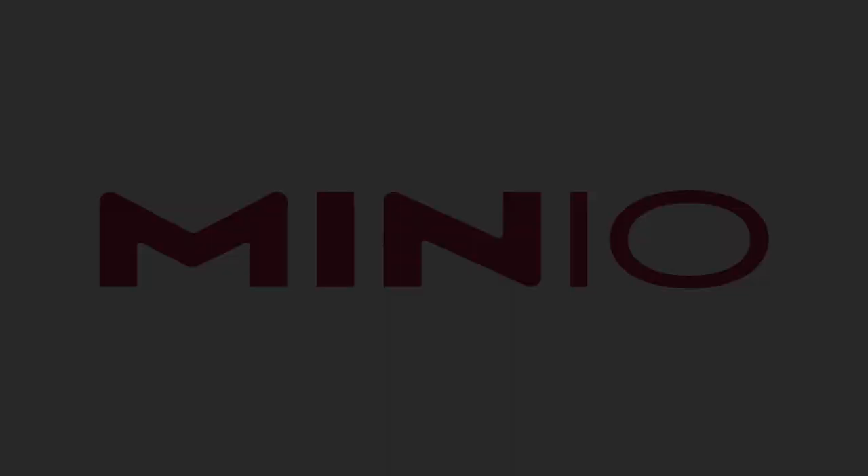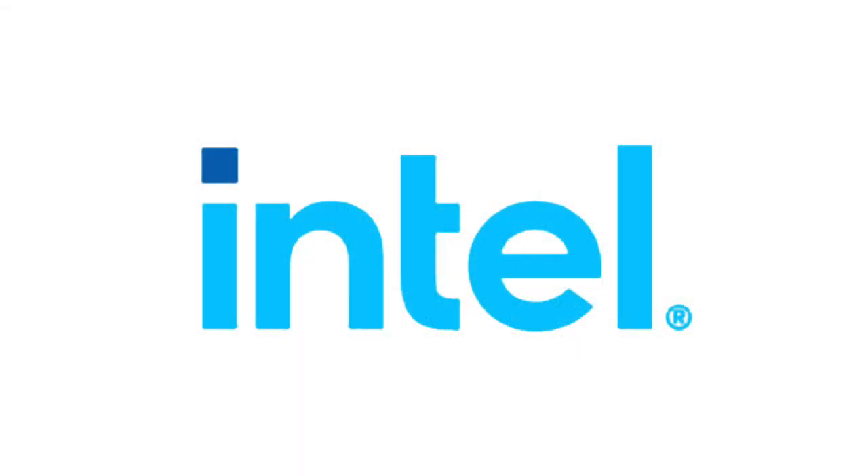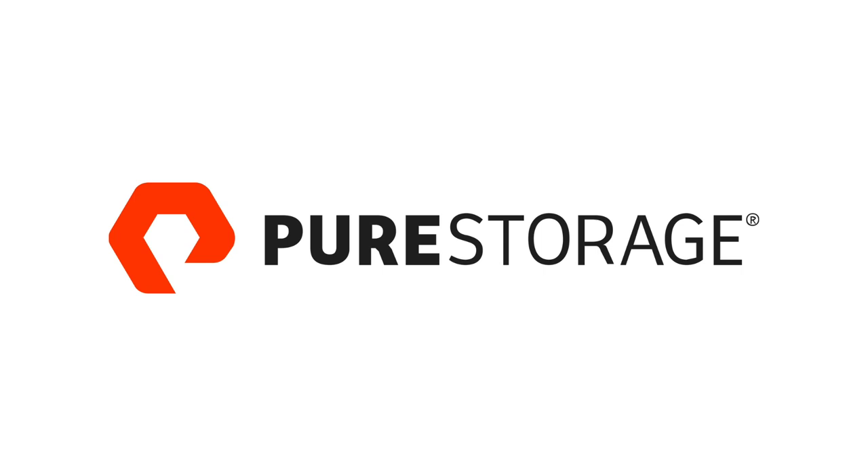Friday begins with an update on Intel's Optane technology at 8am. No storage technology promises to revolutionize servers like Optane, and the entire industry is waiting to see what it can do at scale. Then we'll finish with Pure Storage at 10:30. We recently got a deep dive into Pure Fusion at Cloud Field Day, and now we're learning about the technology that's enabling it — Pure One Edge Services.